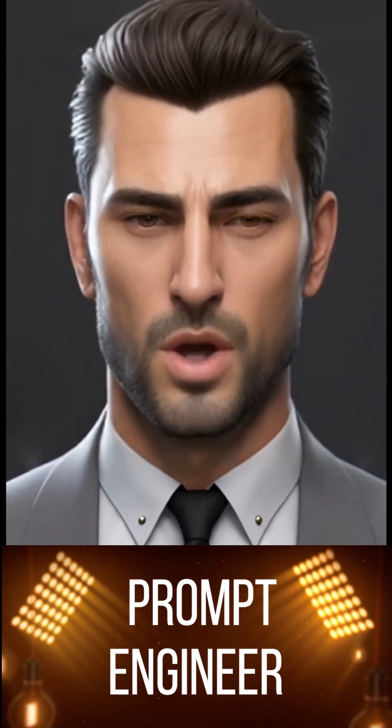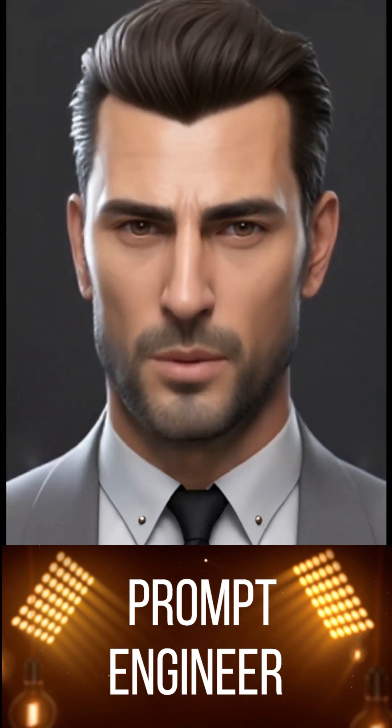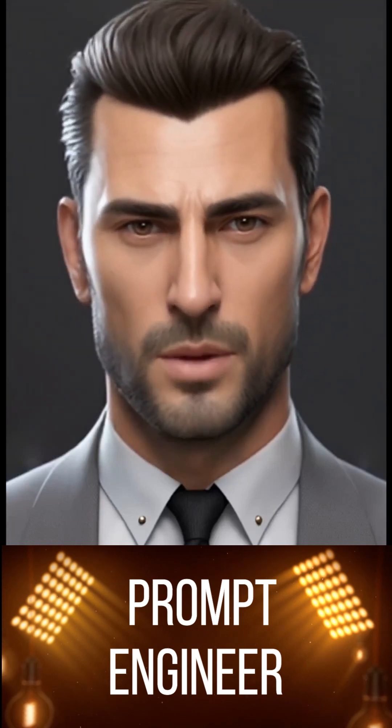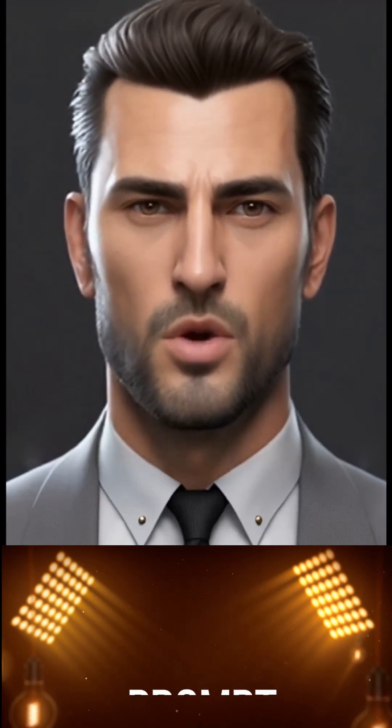Lastly, these engineers stay up to date with the latest developments in AI, natural language processing, and machine learning. What are the responsibilities of a prompt engineer?